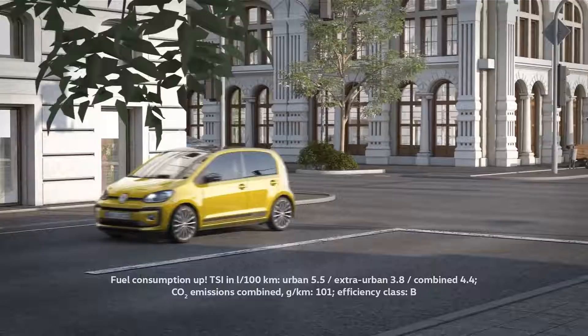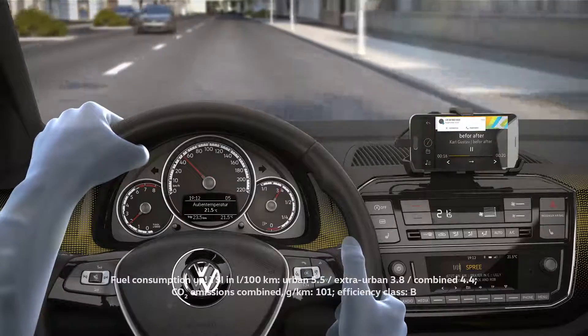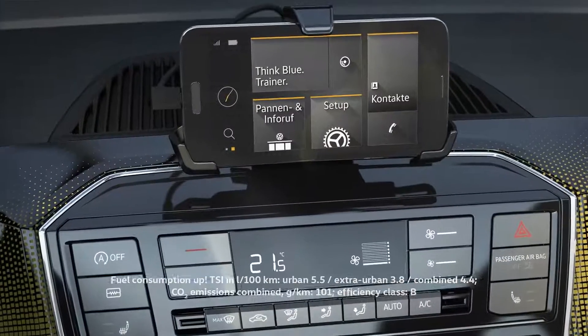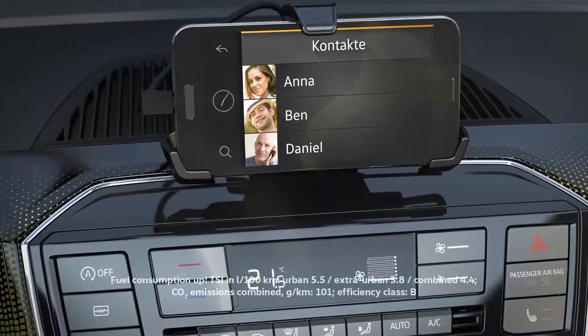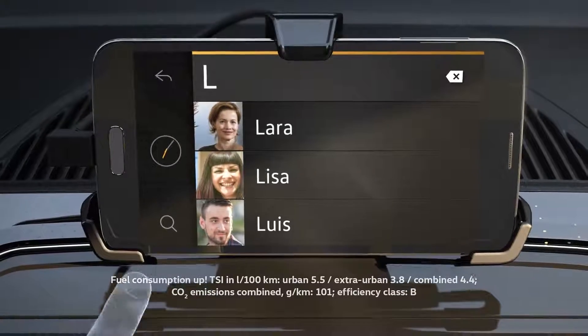By the way, incoming calls can be answered using the multifunction steering wheel. The hands-free system is included with Maps & More Dock. The app uses the smartphone's contacts and call lists. Contacts can also be found using the handwriting function.